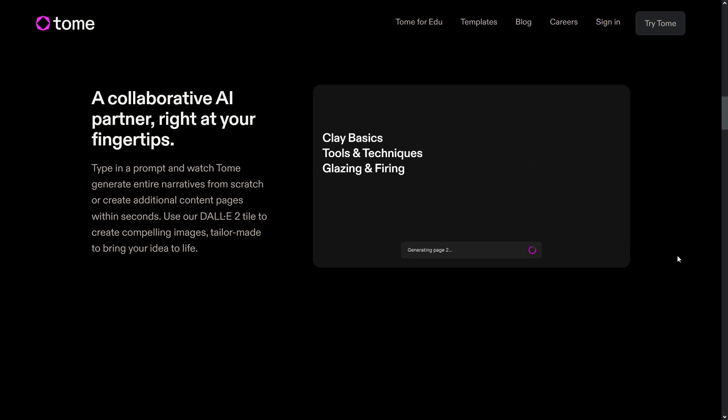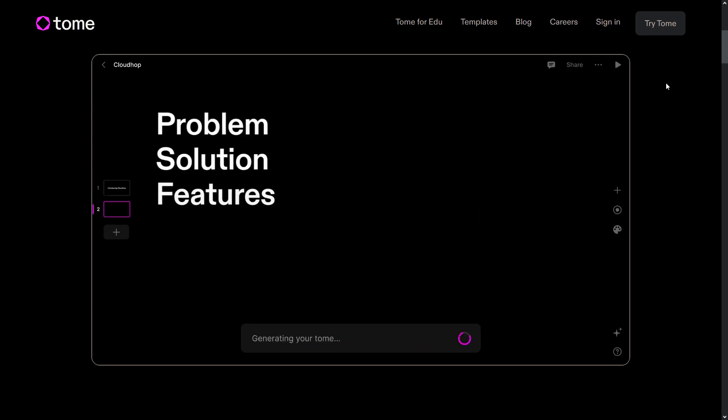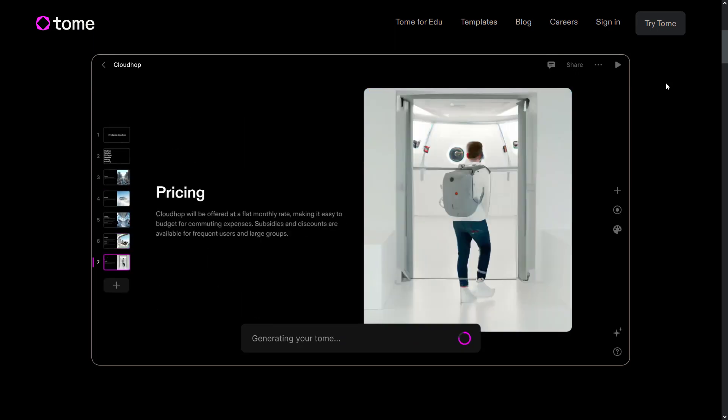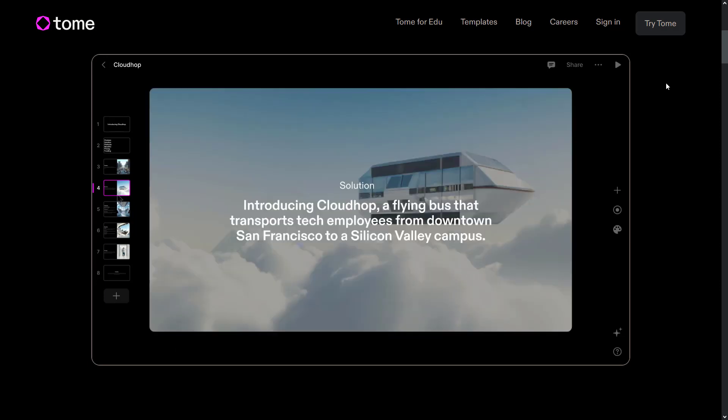Let's take a look at this example. First, you write the topic you want to prepare a presentation on. Tome first creates the headlines on that subject, then produces text and images suitable for those titles. If you want, you can see a few layout options and select one.